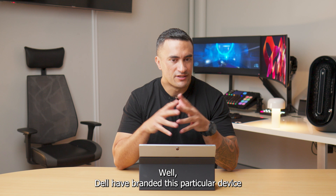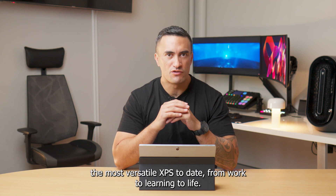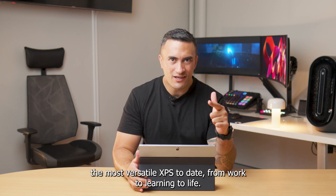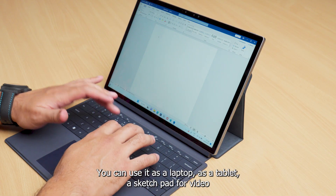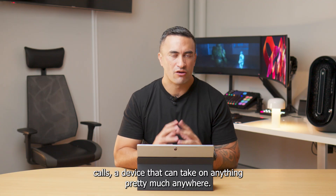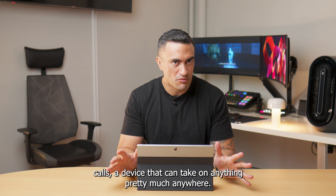Dell have branded this particular device their most versatile XPS to date — from work to learning to life. You can use it as a laptop, as a tablet, a sketch pad, for video calls — a device that can take on anything pretty much anywhere.